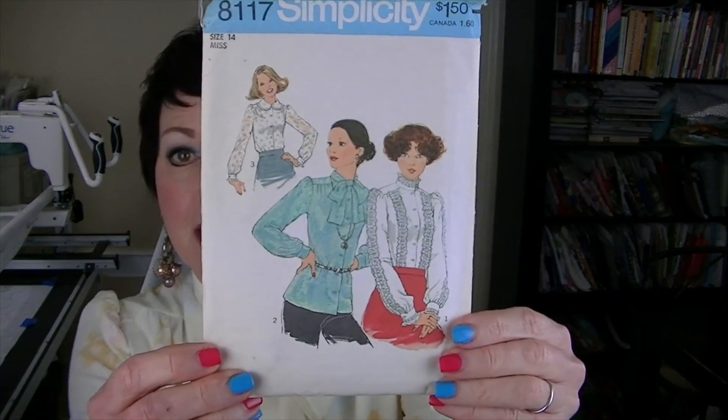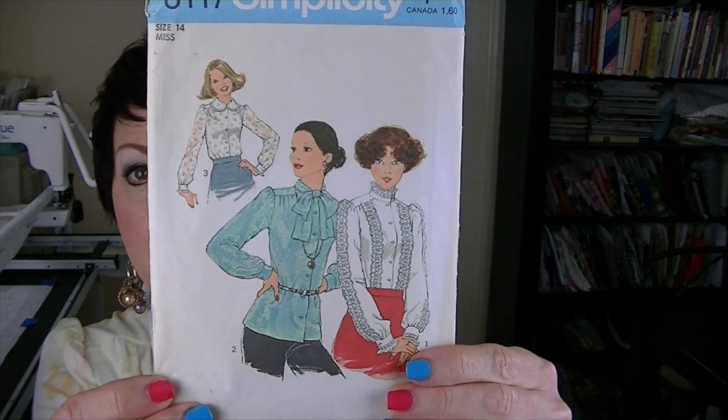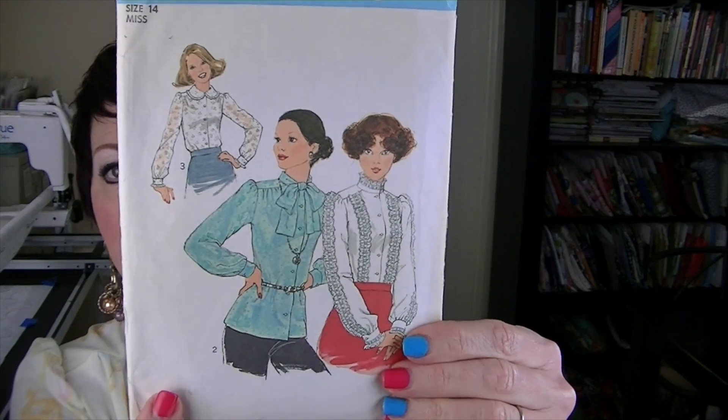So this is what I'm wearing for Sunday, July 9th. It's Sunday, July 16th. The me-made I'm wearing today is this blouse — Simplicity 8117, from 1977. I got it from a thrift store for 50 cents. I made this view with the bow.